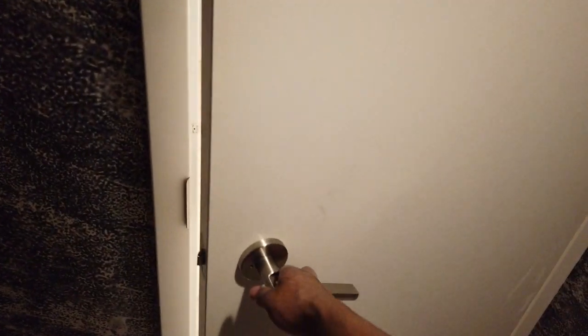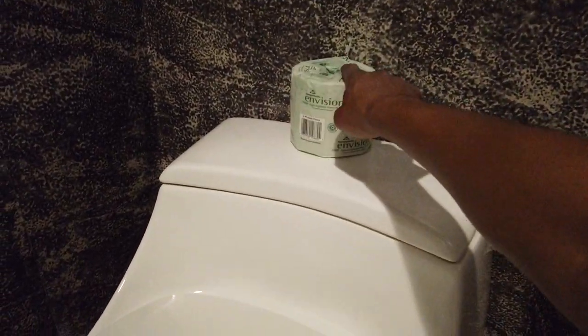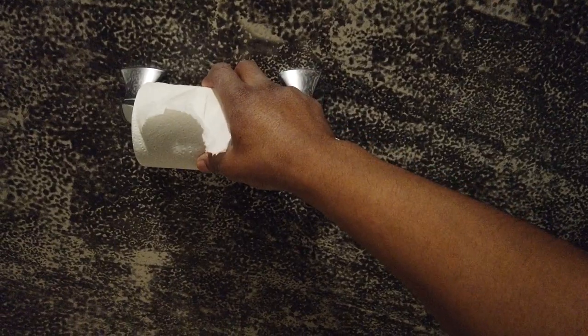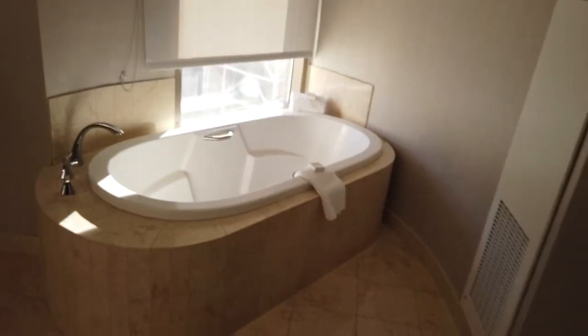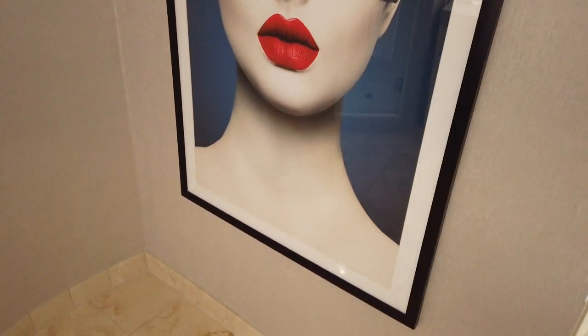It's a proper water closet so you can close the whole door and use the restroom in private. One small issue - the toilet paper hasn't been changed and it's not sealed. I do like when hotels have the toilet paper sealed, like Wynn had it. Planet Hollywood is not Wynn - this is for the party, not for the luxury. The bathroom is roughly the same size as Wynn's though, which is pretty cool.